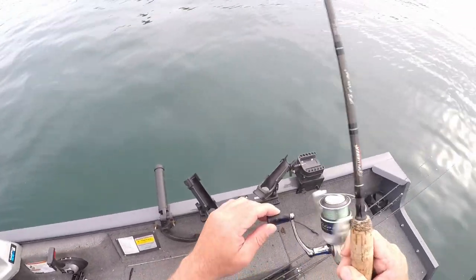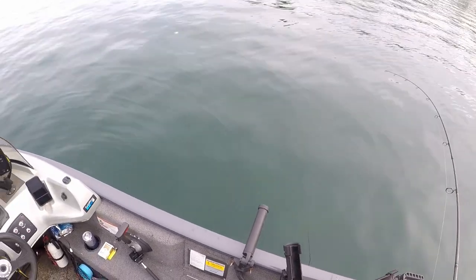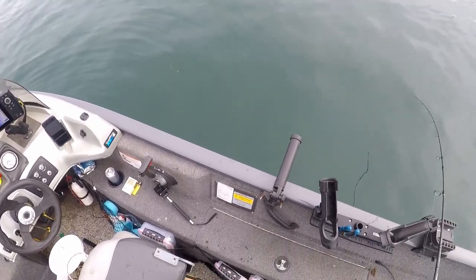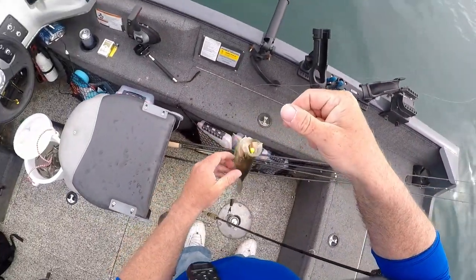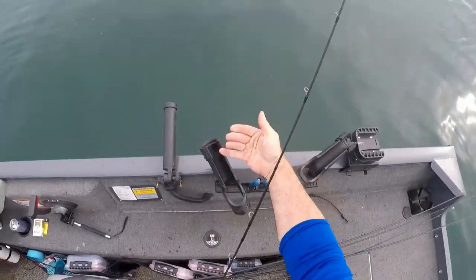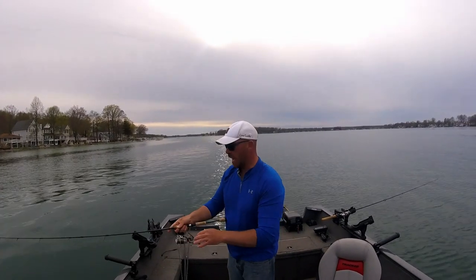Got him! Got him - yeah he can nail it! Oh that's a puller, oh he's a tank! Oh yeah, look at that - look at the size of that! It's just a big old school of 12 inchers here. Just killing them. Love it. Almost every cast now - it's almost every cast you catch one.